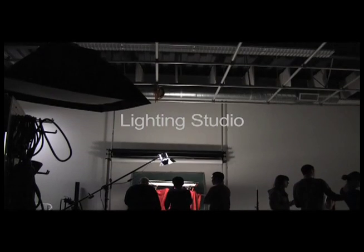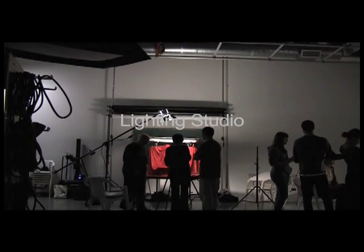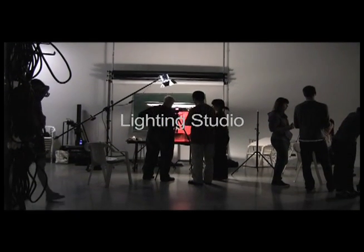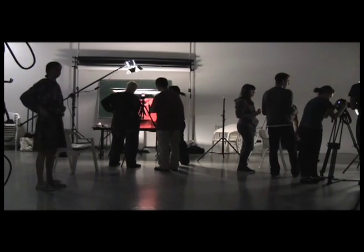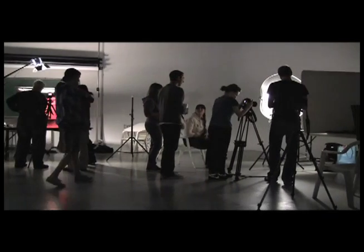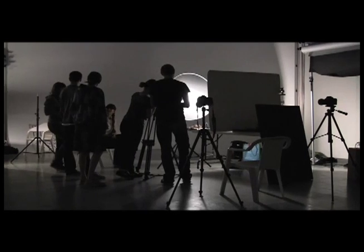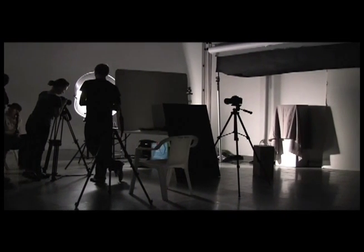The lighting studio, located on the ground level of the Galev Arts Center, is a very generous and versatile space. By reserving the studio, students gain access to a 24-foot by 16-foot shooting cove, two 107-inch backdrop stations, over 12,000 watts of hot lights, and fixtures for flagging, diffusing, and scrimming light. This space is perfect for fashion shots, product shots, and motion capture.